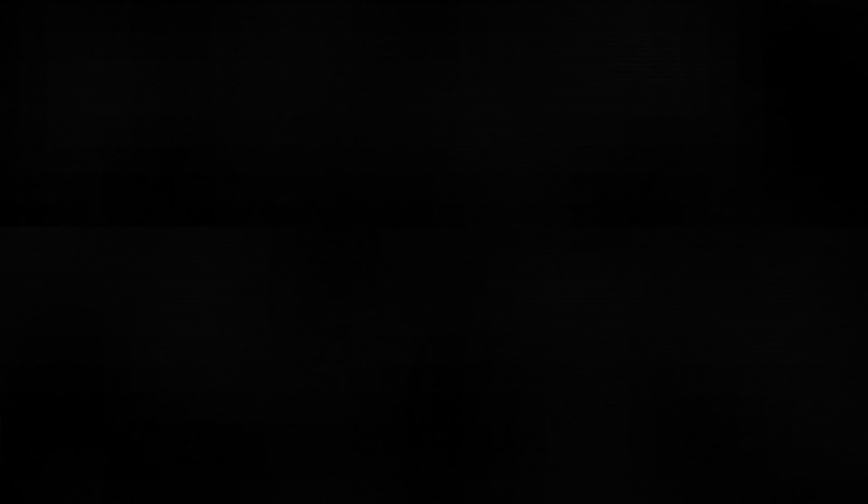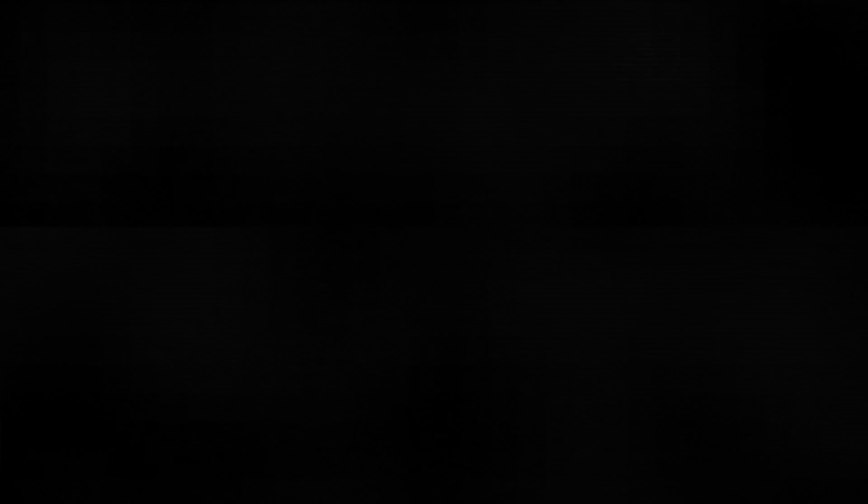To prepare for the CompTIA A-plus certification exam, most people — about 75% — get ready in less than three months. Taking that as a baseline, you would be ready to pass the certification within three months of full-time study, eight hours per day.